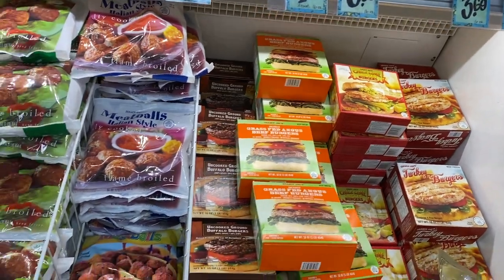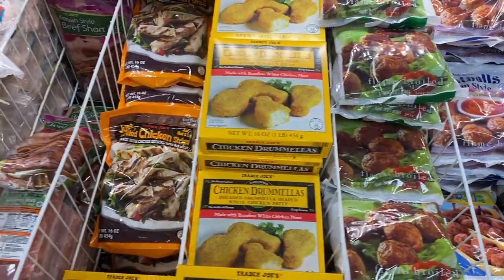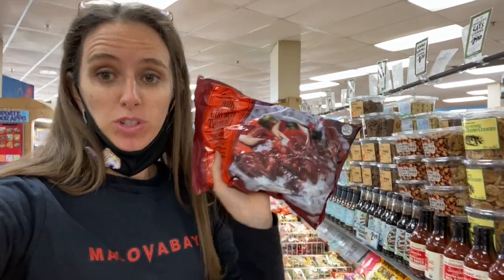You can find some really good freezer meals here. I really like their meatballs with chicken strips, just for a quick weeknight meal. One of my favorite frozen meals from Trader Joe's — barbecue teriyaki chicken. It's a must have.